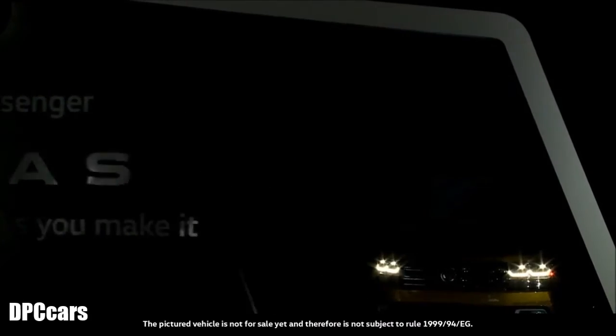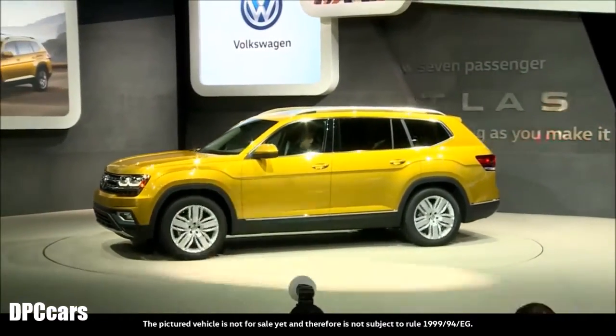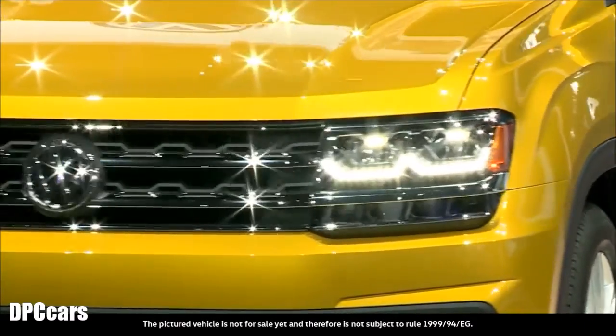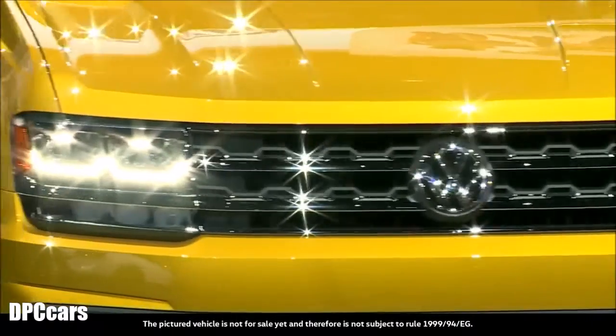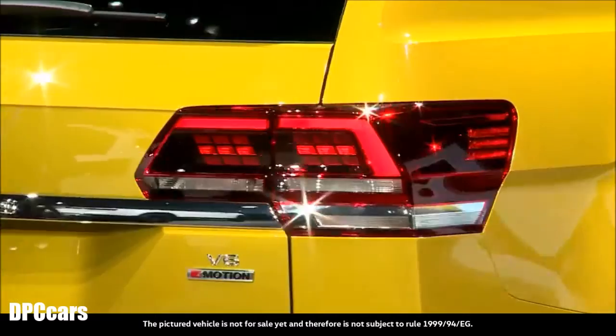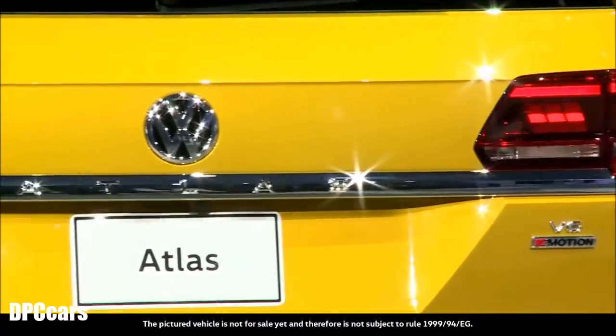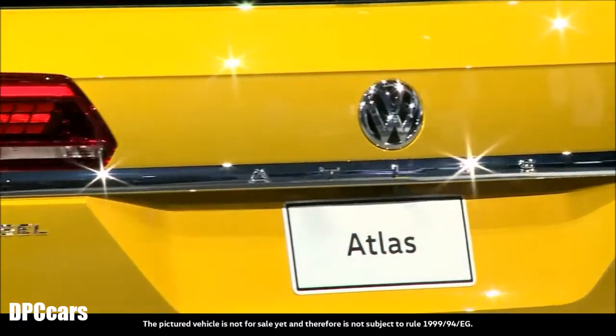The Atlas, one of Volkswagen's highlights at the Los Angeles Auto Show in 2016. It's an SUV developed and designed with American consumers in mind, and it's built at the VW plant in Chattanooga. Big, striking and powerful – attributes that will help make the Atlas successful on the American market.